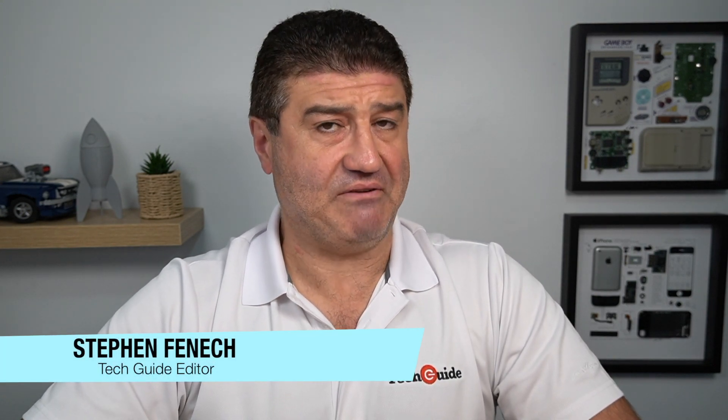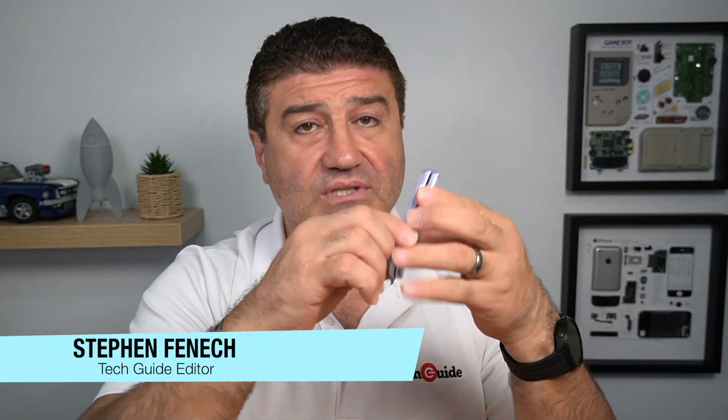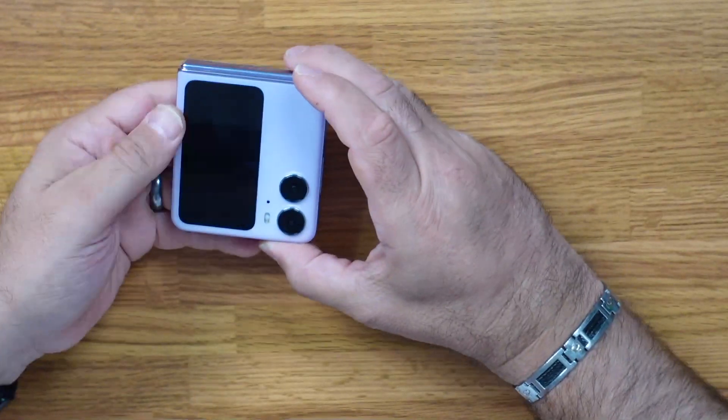Stephen Fennec from Tech Guide with you once again and we've got another smartphone to look at — it's the Oppo Find N2 Flip. This is a folding phone and a direct competitor to the Samsung Galaxy Z Flip 4, another example of the expanding foldables market. Later this year Samsung will unveil their fifth generation of folding devices, and there's also a strong rumor of a Google Pixel folding device. But let's take a look at the Find N2 Flip.